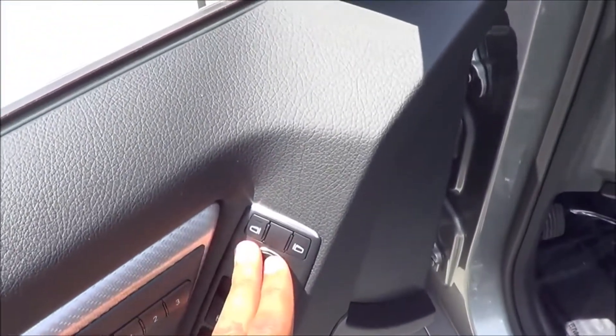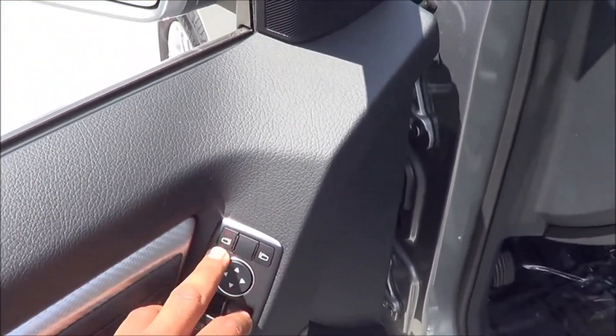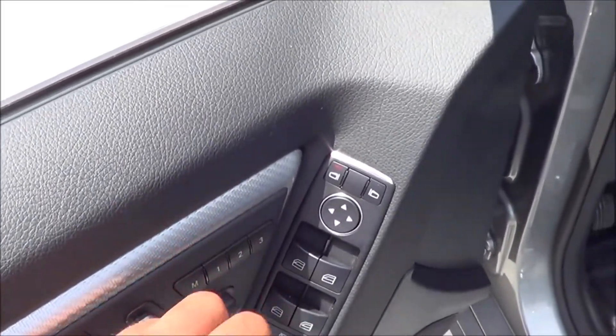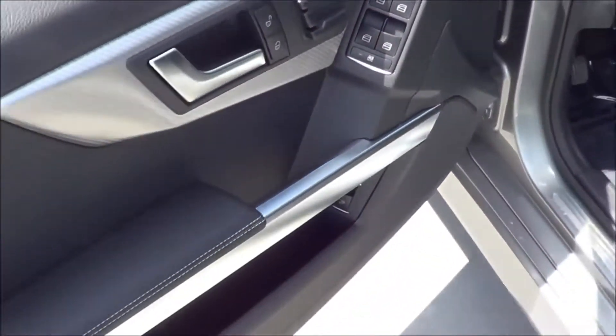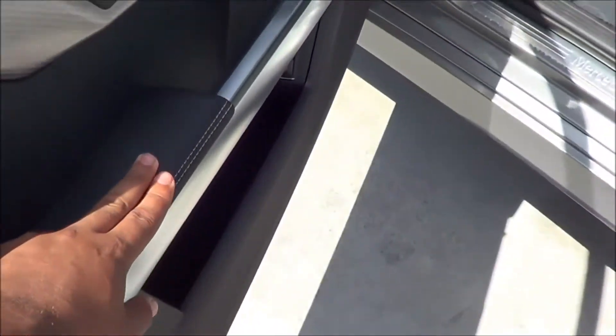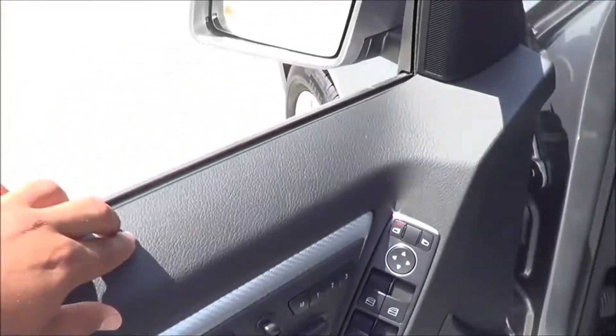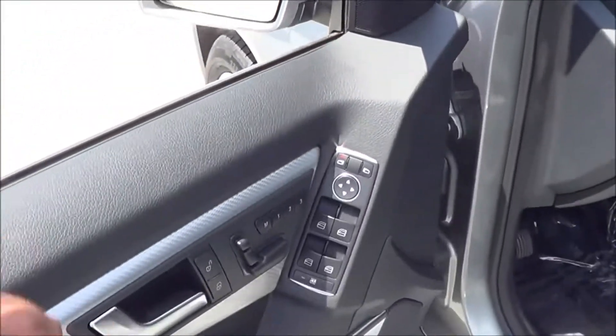You have power windows, power mirrors, and power door locks. You also have memory seat settings for three people. The armrest is nice and soft to the touch with nice contrast stitching, and the upper door panel is very high quality as well.